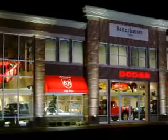Enjoy the drive and have peace of mind in this 2010 Chrysler 300 Touring. See us at Bentonhausen Dodge today. Bentonhausen Dodge is located in the heart of historic downtown Tinley Park, Illinois. Come see us today.